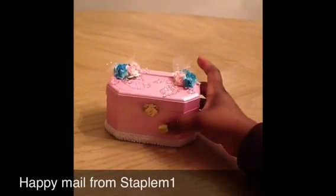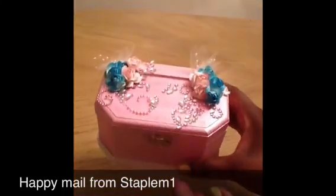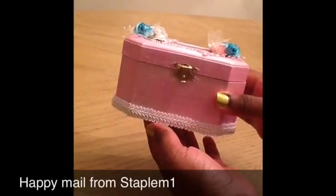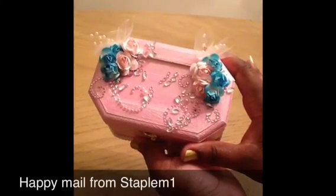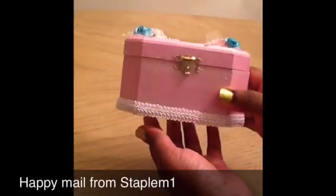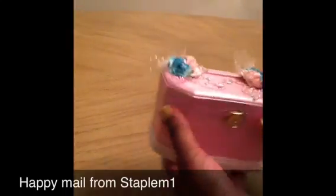Look at this — I love it. This is the second item she sent me and it is so cute. This is an altered box, and I love pink with any combination of colors. She has some really pretty pink and blue flowers on the top and some really pretty pink bling — I mean, this is gorgeous. Some pretty white beaded trim here at the bottom. This is just adorable.